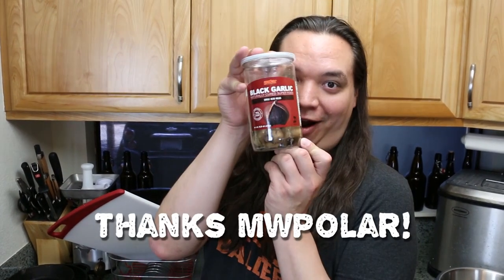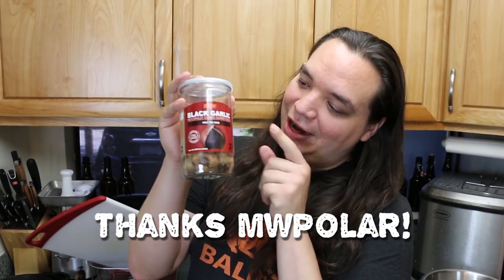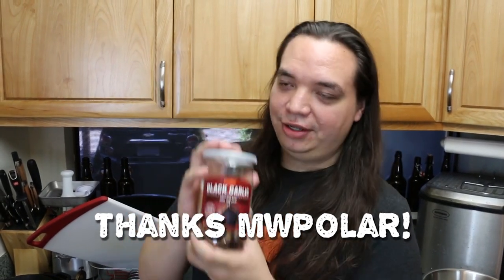Welcome to Just Desserts, the show where we make desserts. On today's episode, we're making a very special ice cream — we were recently sent a whole lot of black garlic, which is delicious.